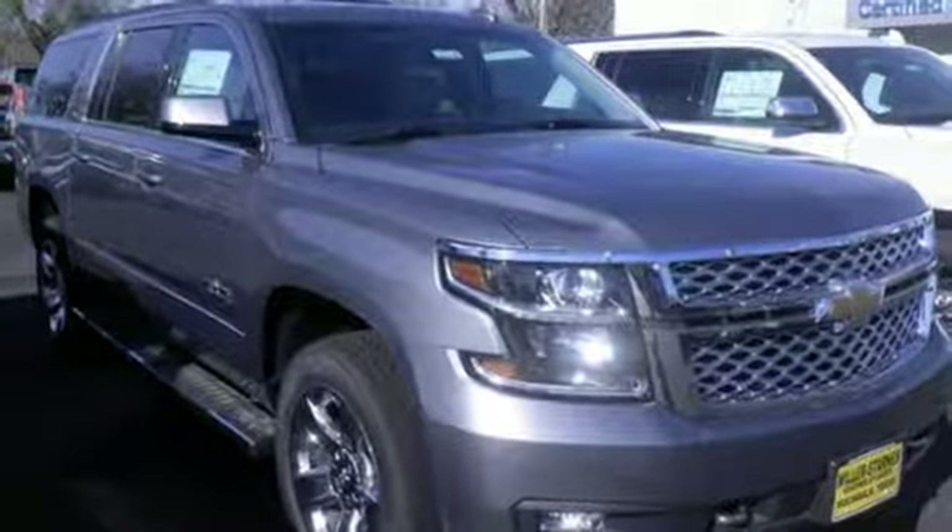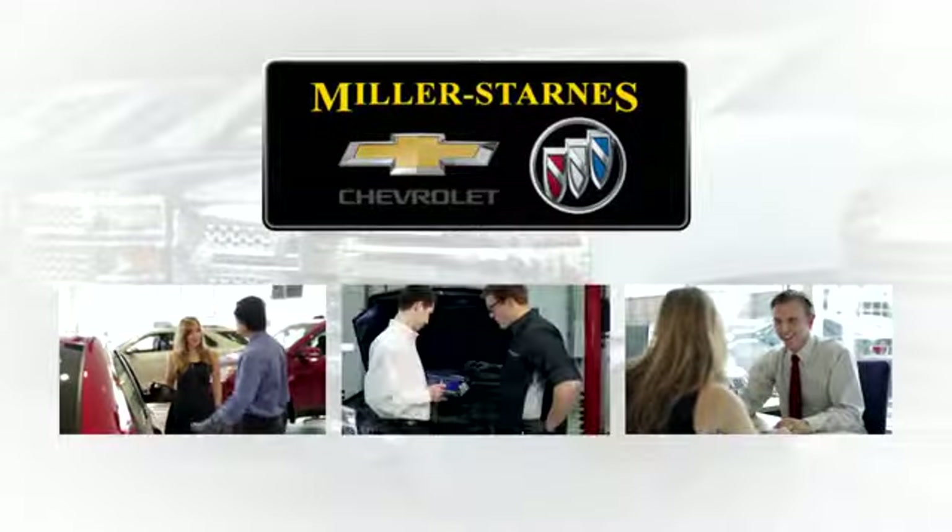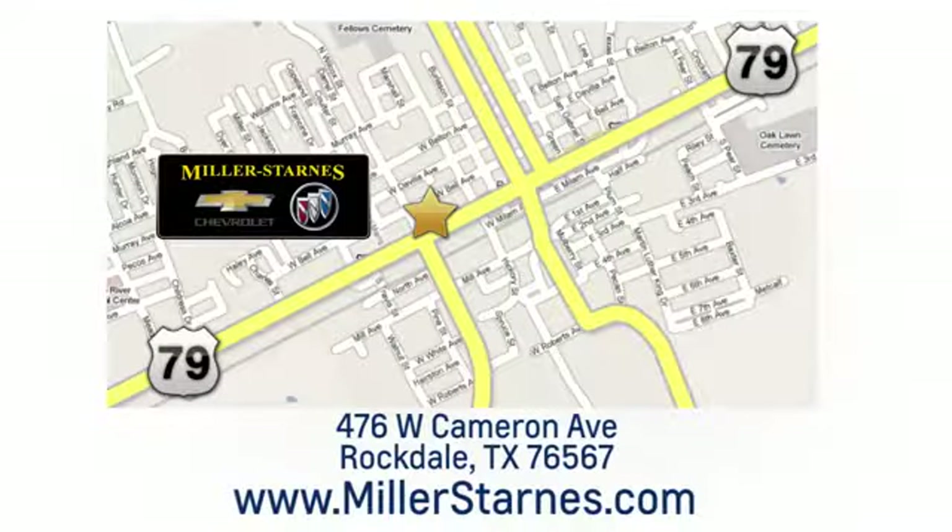Driving is believing, test drive it today. At Miller-Starns Chevrolet Buick, we are committed to your complete satisfaction. Call today or stop on by. We're easy to find at 476 West Cameron Avenue in downtown Rockdale, Texas.